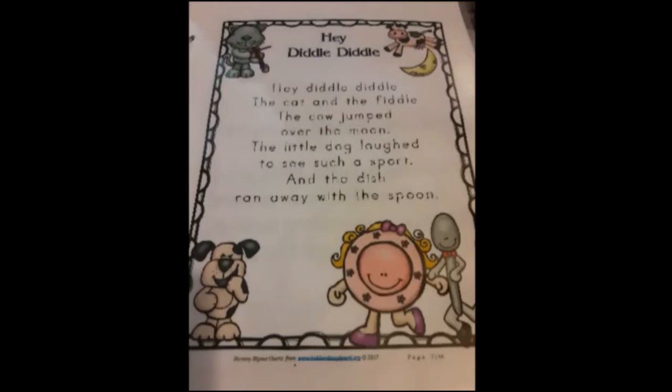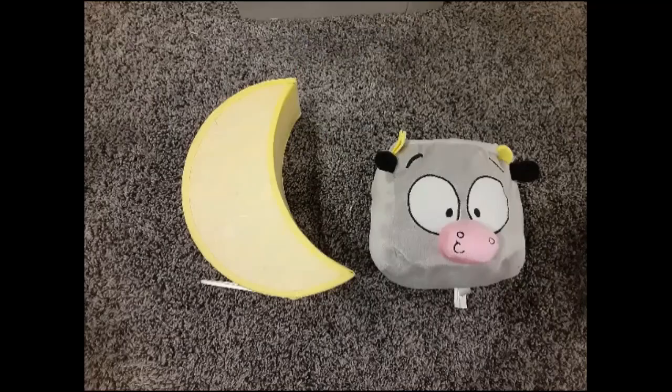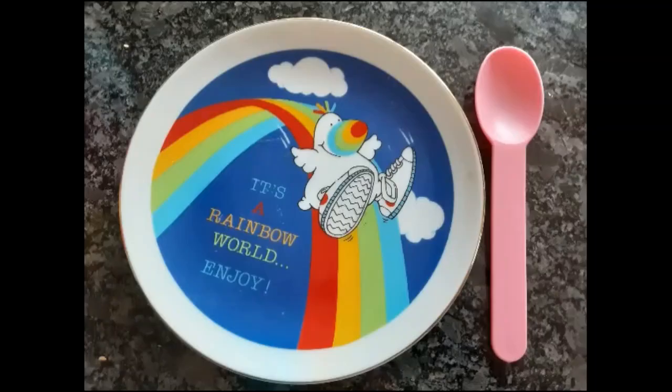So the first one, Hey Diddle Diddle. I got some props that I found around the house. The first picture shows the cat and the fiddle. The next picture shows the cow and the moon. The third picture shows the little dog. And the last picture shows the dish and the spoon. Those are the props I'm going to use for my rhyme.